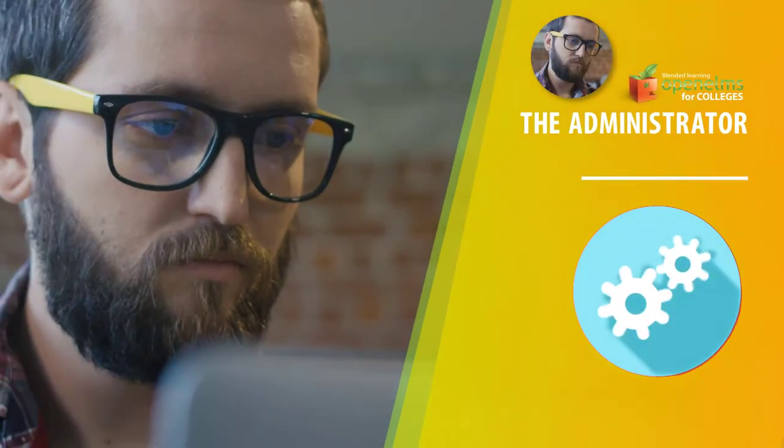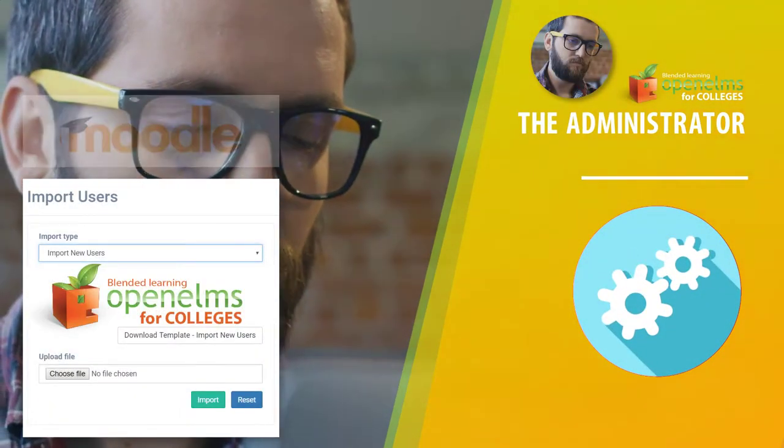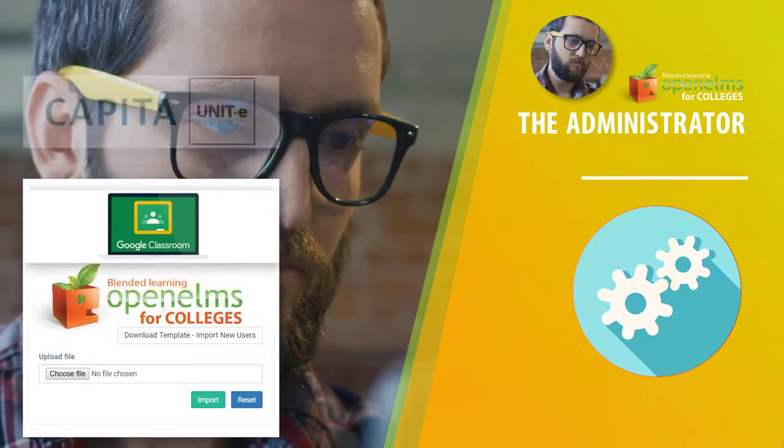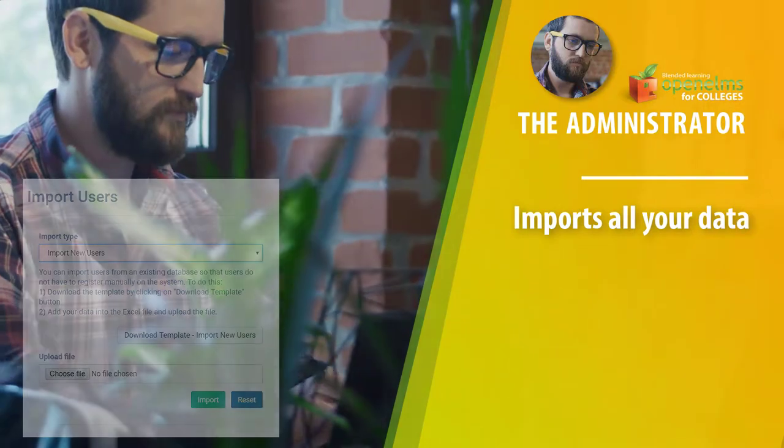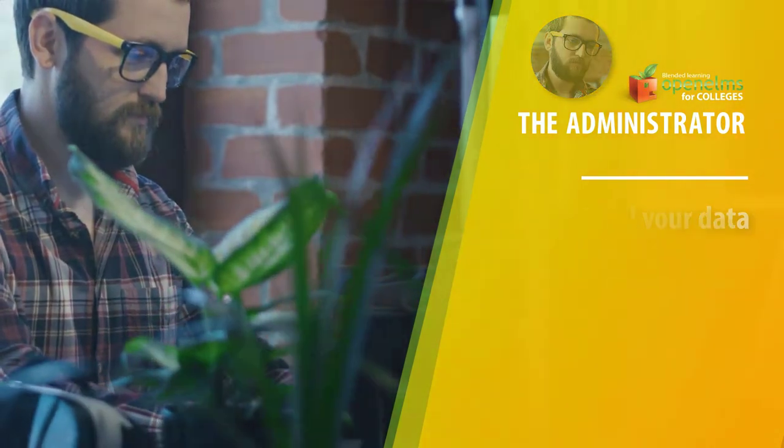The Administrator. Open Elms works as a central hub integrated into all other systems at the College. The Administrator oversees this process and sets up the system accordingly.